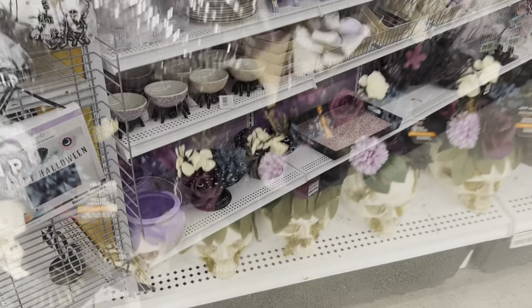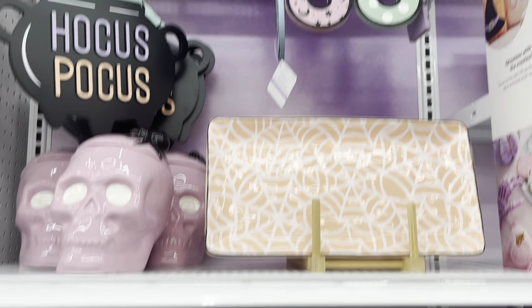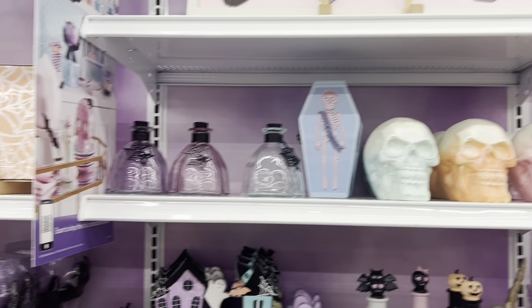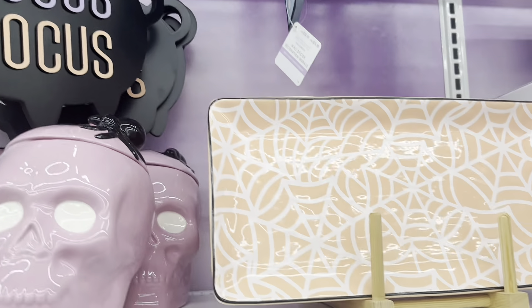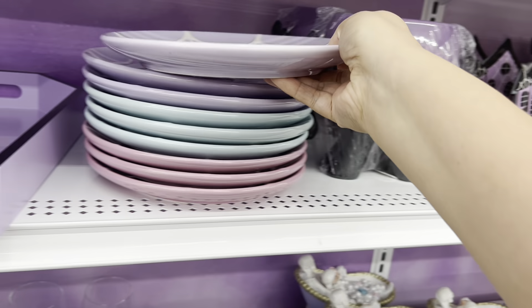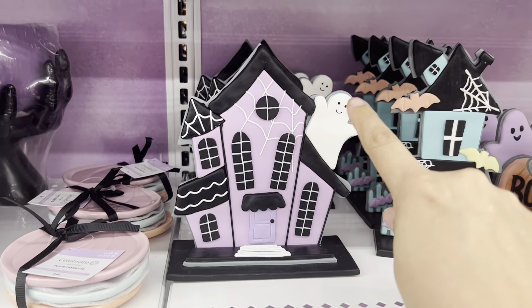Go check out this cool wreath at Michael's. Here's another one — I love this one, that's really cool. The price is $79.99. Here's another cool one, and I love these planters — $29.99, that one's really cool.